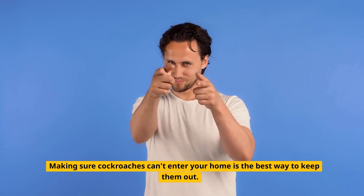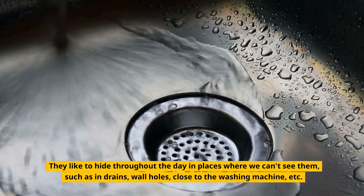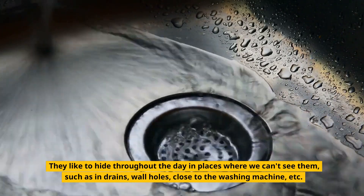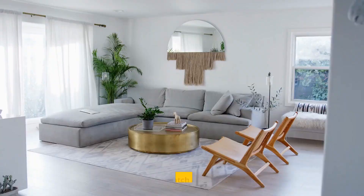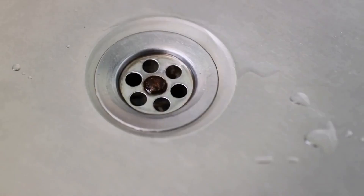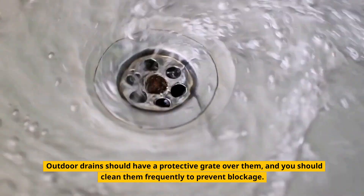Making sure cockroaches can't enter your home is the best way to keep them out. They like to hide throughout the day in places where we can't see them, such as in drains, wall holes, close to the washing machine, etc. Therefore, you must carefully patch any holes in your walls or floors. Outdoor drains should have a protective grate over them, and you should clean them frequently to prevent blockage.